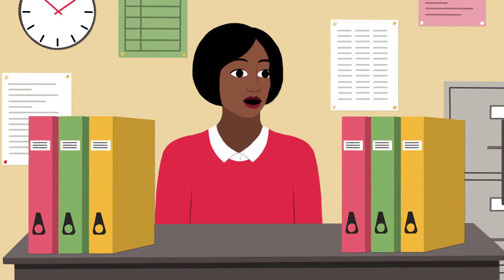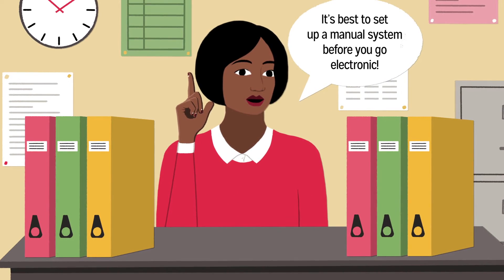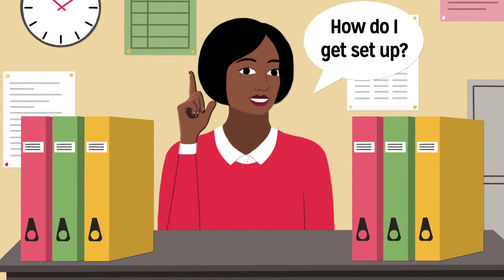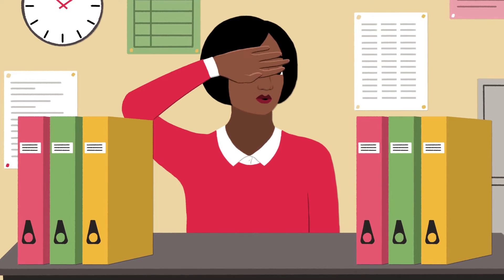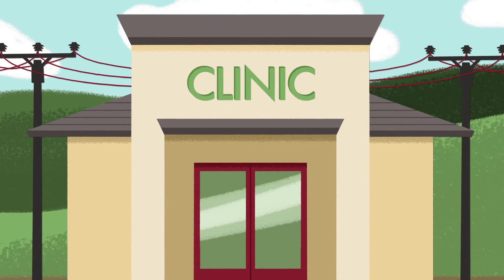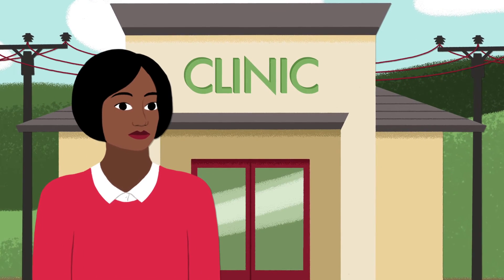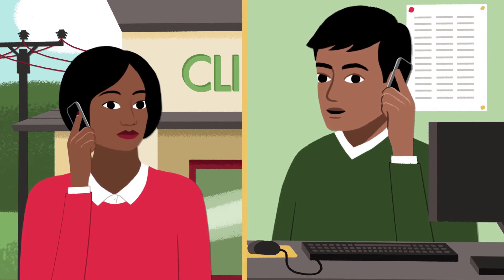CMIS doesn't necessarily mean computers in clinics. In fact, it's best to set up a manual system before you go electronic. Setting up CMIS isn't hugely expensive, though there are some costs on things like printing and power. You don't need to be a special technical team to monitor the system. Most issues can be resolved either by your trained staff on site or remotely by your administrator.